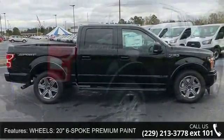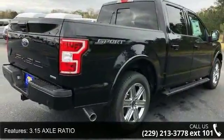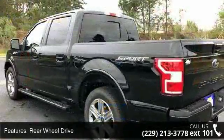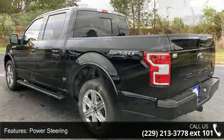Some of the top features included with this vehicle are: 20-inch six-spoke premium painted aluminum wheels, 3.15 axle ratio, rear wheel drive, power steering, ABS, four-wheel disc brakes, brake assist, aluminum wheels, privacy glass, and power door locks.